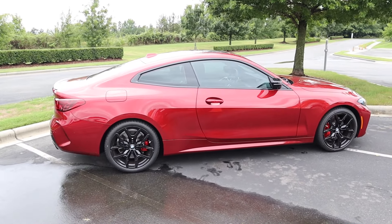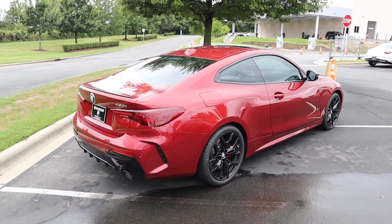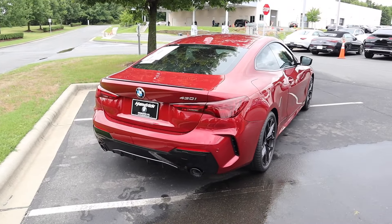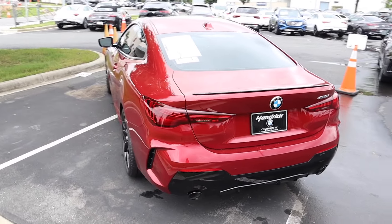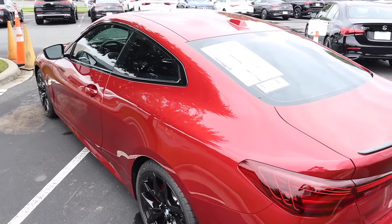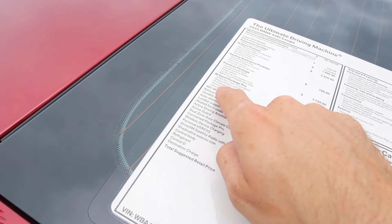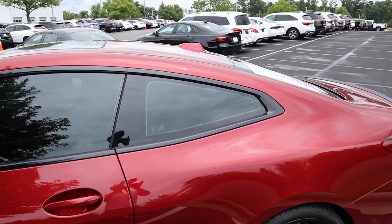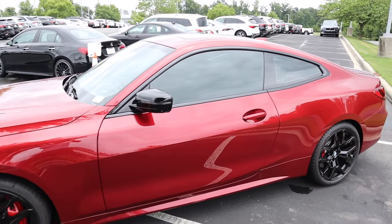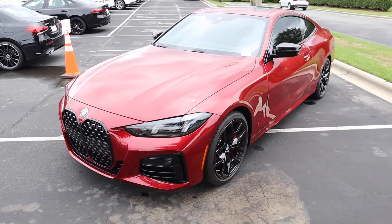It weighs in right around 3,500 pounds, does zero to 60 in five and a half seconds with a top speed of 155 miles an hour, and has a fuel capacity of 15.6 gallons. It has a wheelbase of 112.2 inches, overall length of 188, width of 72.9 and height of 54.6 inches. This particular 430i is equipped with the M Sport package, M Sport Pro package, premium package, and parking assistance package, giving it a great exterior look especially with this red metallic.